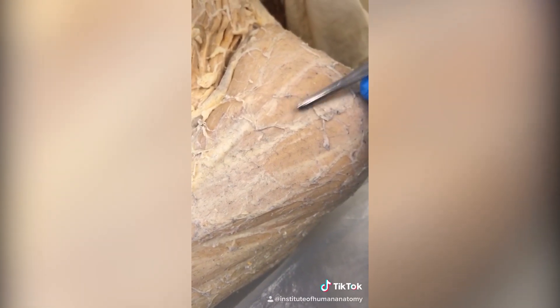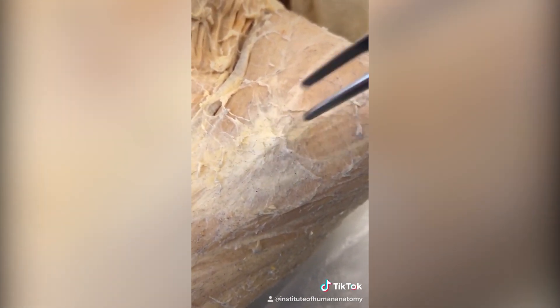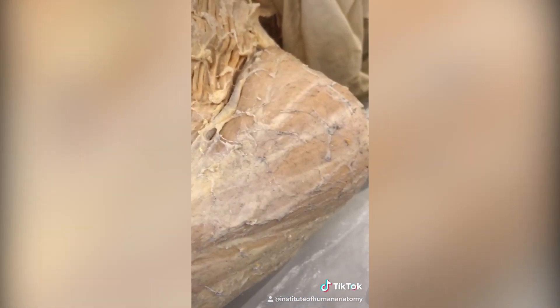I want to give you a unique perspective on the connective tissue surrounding this muscle here called the deltoid. I'm going to grab it with these tweezers, and as I pull it away you're going to see it's kind of like cobwebs — that's just a bunch of collagen fibers on top of the muscle. If I let go I can push it back down and it's now covering the muscle again.